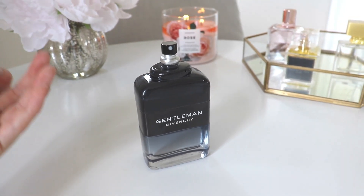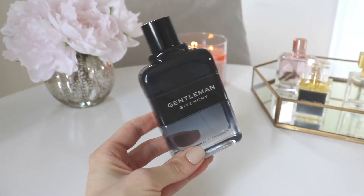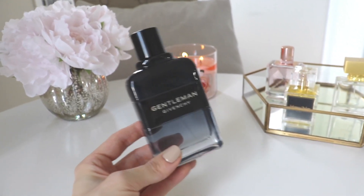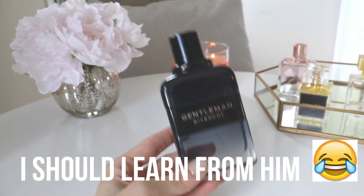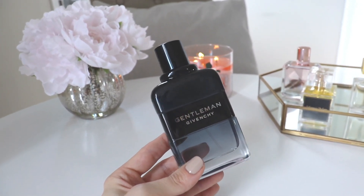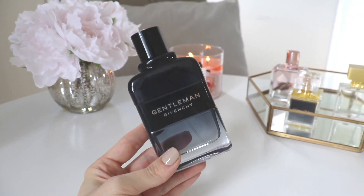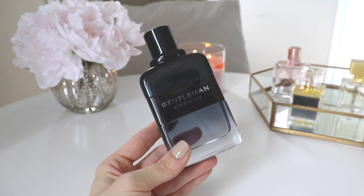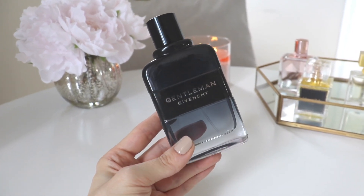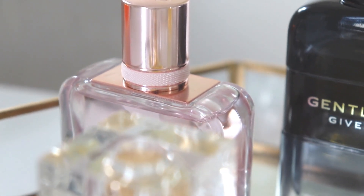Let me know down below if you'd like to see more men's fragrance content — I can definitely do that. My boyfriend is very particular about what he wears, sticking to his favorites, and he likes fresher scents rather than sweet, powdery, or spicy ones. Anyway, this is a good one — I'd rate it an eight or nine out of ten for colognes. It's really, really nice and almost could be a unisex fragrance. That is Gentleman Intense Eau de Toilette from Givenchy.